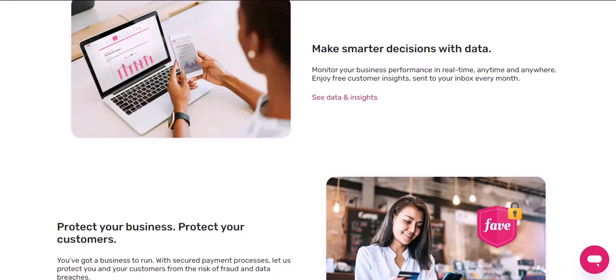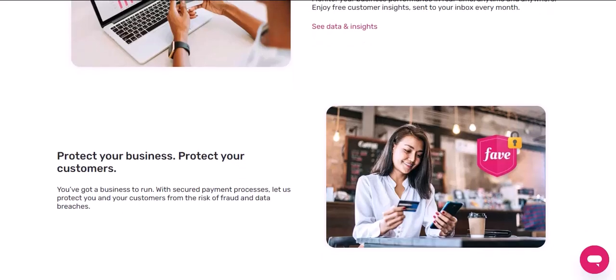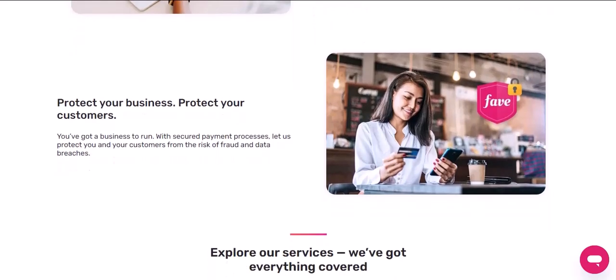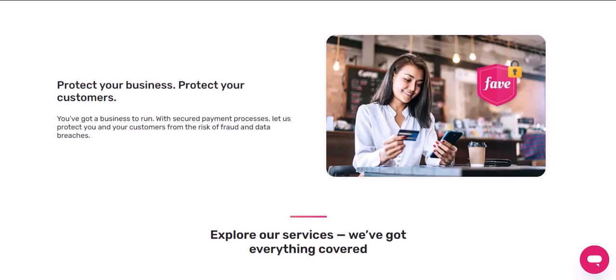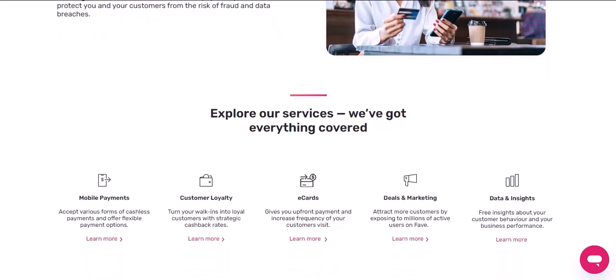But wait, there's more. Both apps have referral programs, which means you can earn extra cashback by inviting your friends to join — it's like getting paid to share the love. However, the exact terms and conditions for these programs can vary, so make sure to read the fine print.